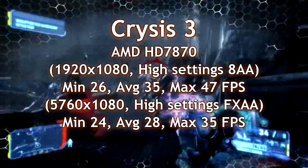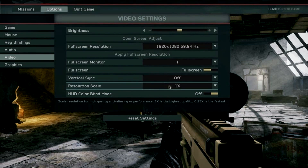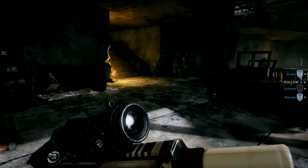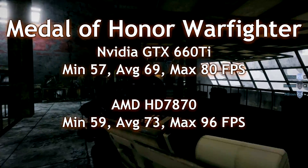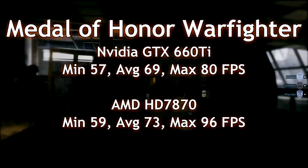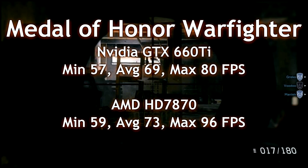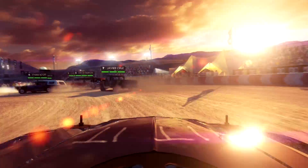Let's look at another game: Medal of Honor Warfighter. At 1080p with custom settings, everything on high, 4AA, and HBAO — here are the comparisons for both cards. The AMD 7870 did better with those same display settings on this exact same machine. The 7870 was indeed smoother on the rendering. Facts are facts.